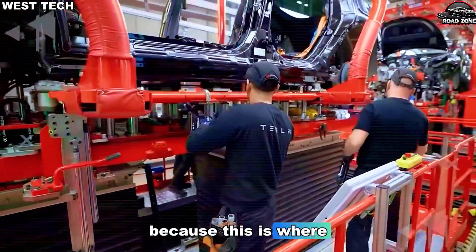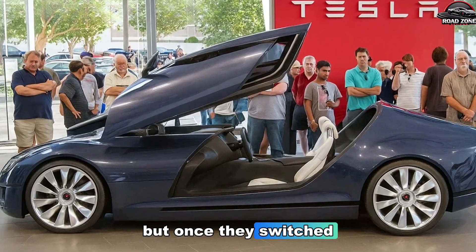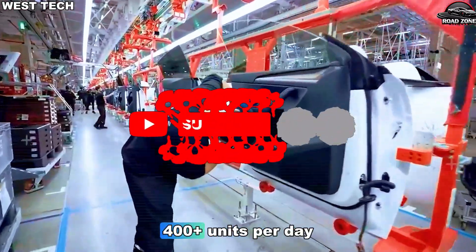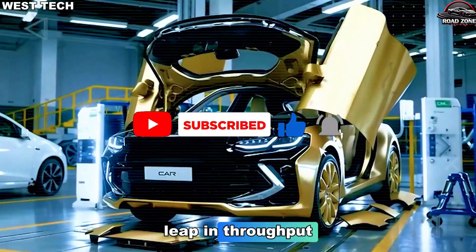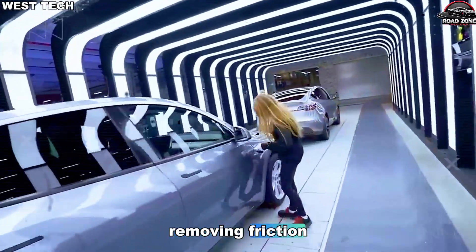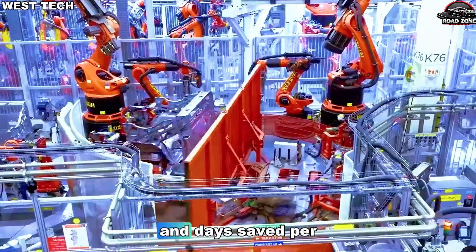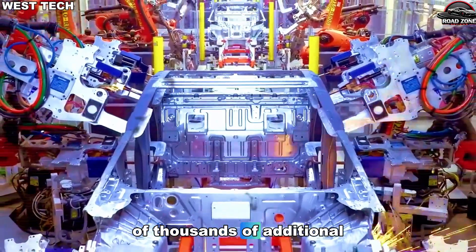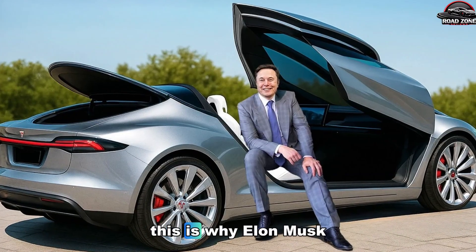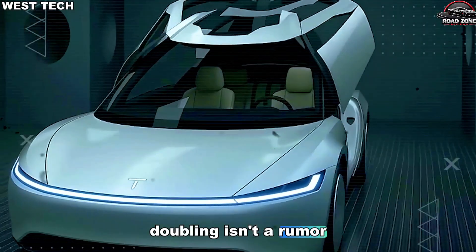Let's talk numbers, because this is where the story gets crazy. Let's say Tesla originally aimed for something like 1,200 Model 2 units per day — that's already impressive. But once they switched to the full casting approach, removed dozens of sub-assemblies, and tightened takt time, something incredible happened: the line could theoretically push 2,400-plus units per day. That's a jaw-dropping leap in throughput — not from hiring more workers, not from adding more robots, not from expanding the factory footprint, but simply from removing friction. Tesla's internal analysis suggested that each unit's assembly time could drop by minutes — minutes that quickly turn into hours saved per day and days saved per week. Multiply that over a year, and you get tens of thousands of additional vehicles produced, all without increasing operational cost. This is why Elon Musk calls simplicity the ultimate sophistication. And this is why the Model 2 ramp doubling isn't a rumor — it's basic factory math.